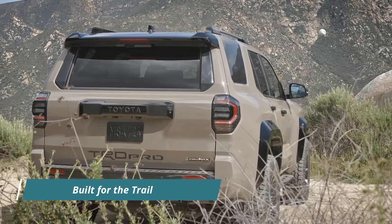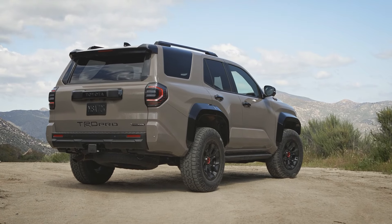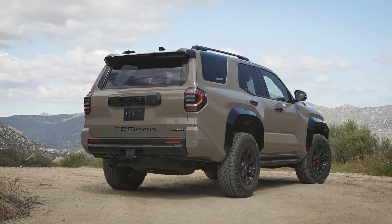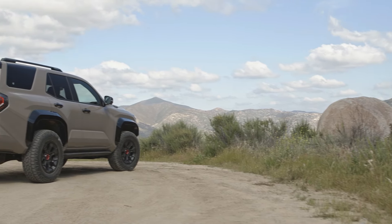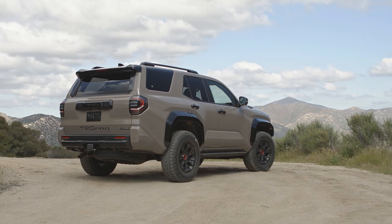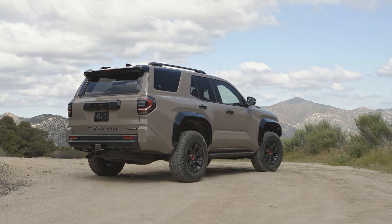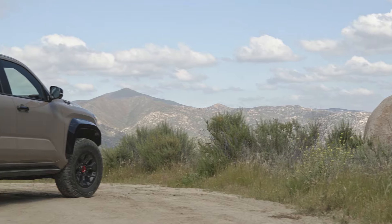True to its TRD Pro lineage, the 2025 4Runner TRD Pro is engineered to conquer the most challenging off-road environments with ease. Featuring a range of exclusive off-road enhancements, including a stabilizer bar disconnect mechanism and electronically activated locking rear differential, it offers unmatched capability and confidence on any terrain.